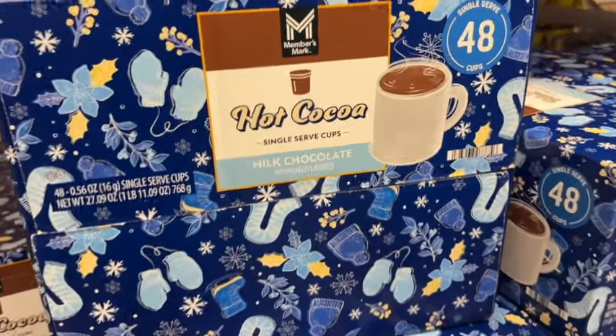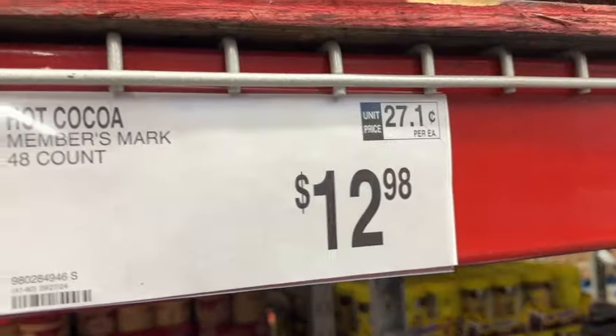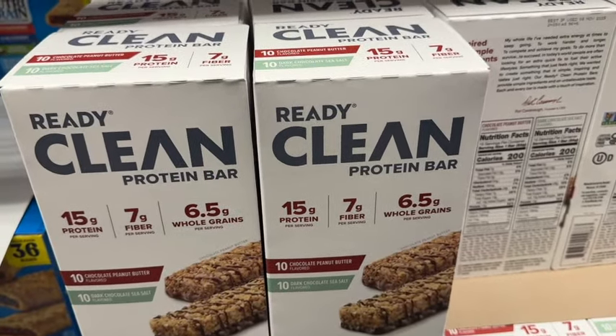48-count K-Cups Members Mark Hot Cocoa Single Serve Cups. This is milk chocolate artificially flavored. This is new at our Sam's Club. $12.98.